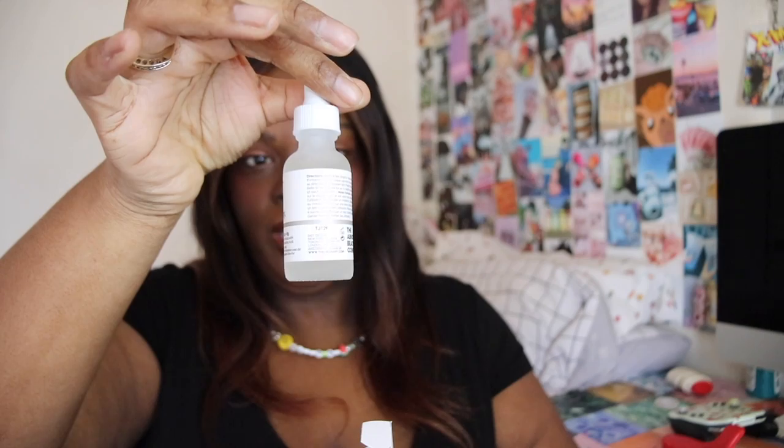Next up we have two of The Ordinary Hyaluronic Acid Serums. I think this has been in the last Ulta haul — I feel like this product has been in every Ulta haul I've done because I'm always running low. I picked up a new one and a backup because I'm completely out. It's cheap and effective, so I picked up two.